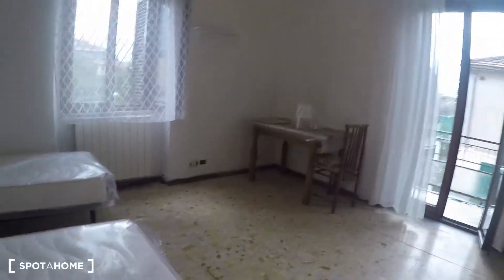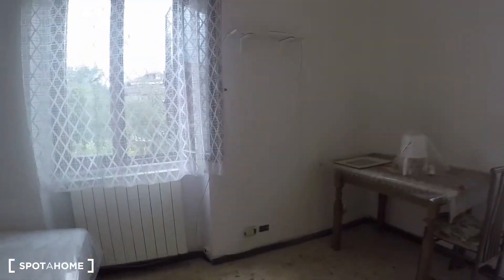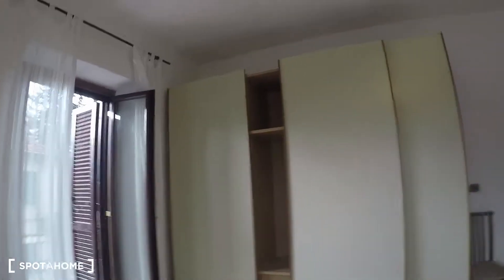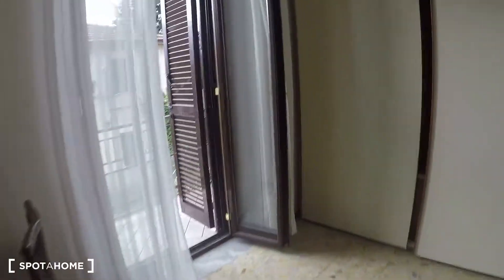Over here we have bedroom number two — pretty much the same but a bit bigger. We have two single beds, a desk, a shelf, and on the other side also a shelf. Here we have the wardrobe, very big with lots of storage, and some drawers. As you can see it's a huge wardrobe. There's a window making it a very luminous bedroom, another window with the same view, and also a door to the balcony.